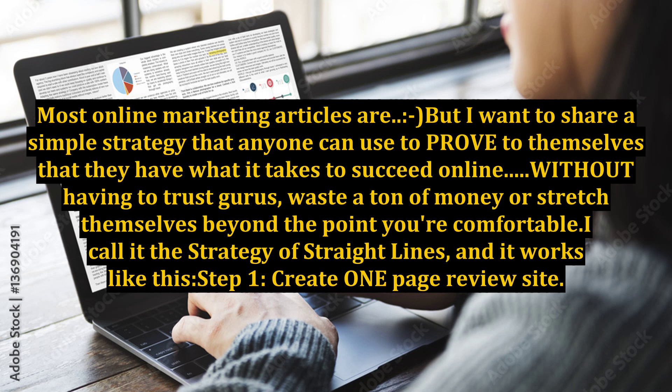Most online marketing articles are smiley face, but I want to share a simple strategy that anyone can use to prove to themselves that they have what it takes to succeed online, without having to trust gurus, waste a ton of money, or stretch themselves beyond the point they're comfortable. Call it the strategy of straight lines, and it works like this.